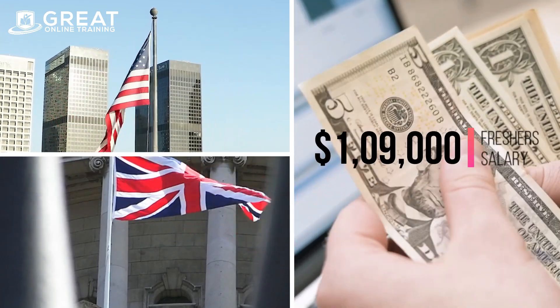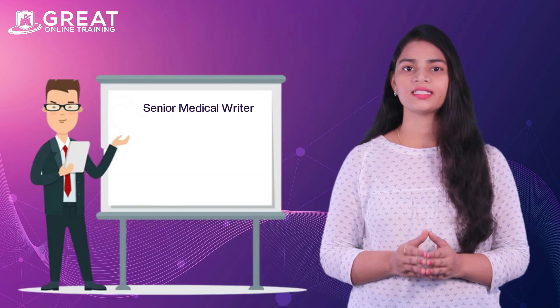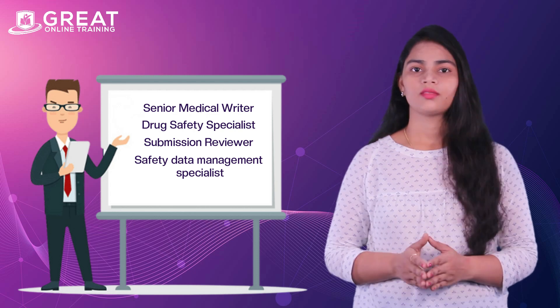Pharmacovigilance associates can earn salaries in India ranging between 2.2 to 5 lakhs per annum. The average salary of PV associates in the US is $109,000 per annum. Job positions for PV associates include senior medical writer, drug safety specialist, submission reviewer, and safety data management specialist, and more.